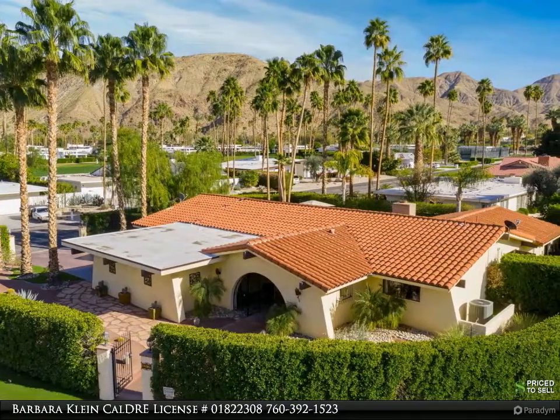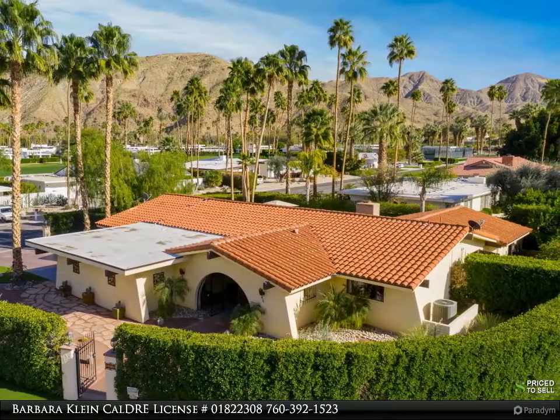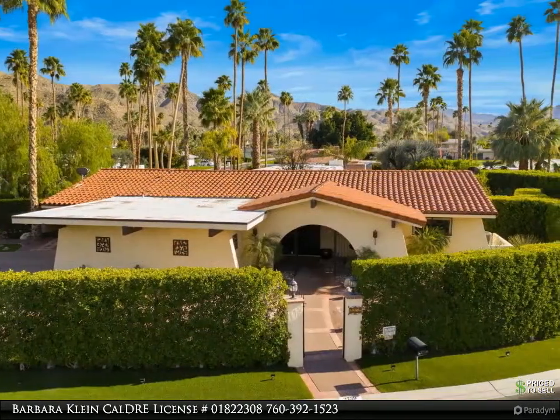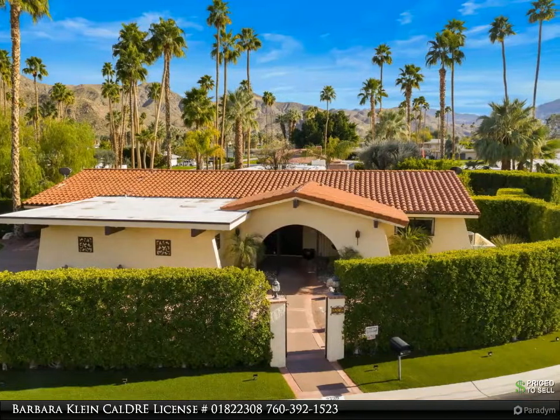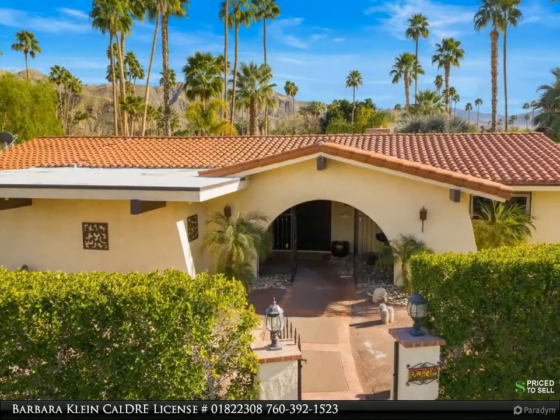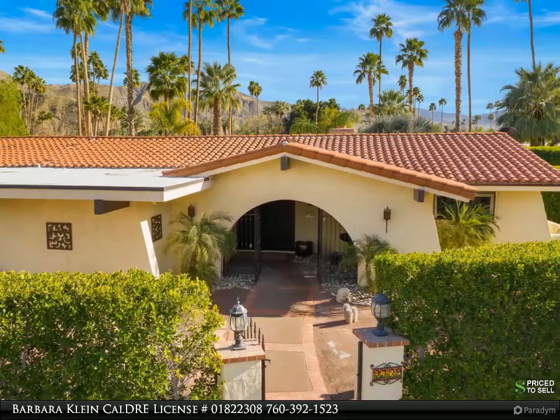All windows and sliders in the home are being replaced with double-pane Milgard windows. In addition, the outside will be repainted, and the pool pump and heater are brand new. The home sits on an oversized lot with 360-degree mountain views in the lowest, least land area of Palm Springs.